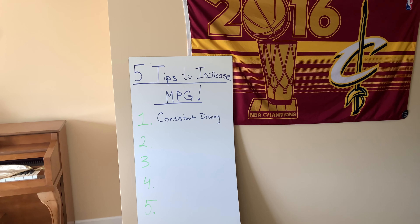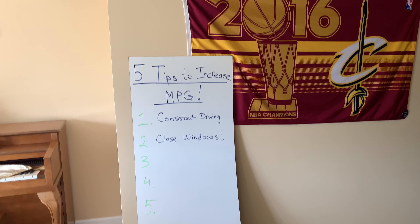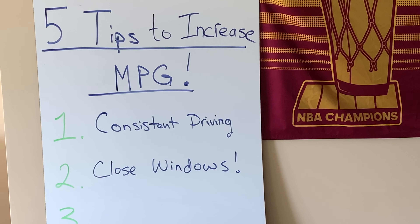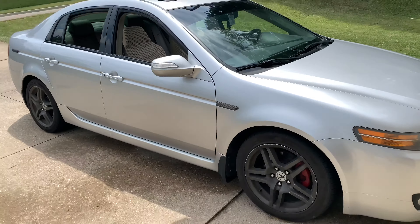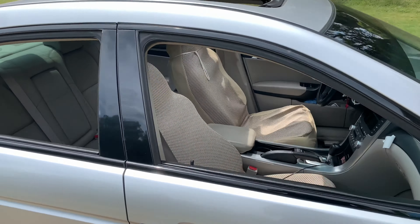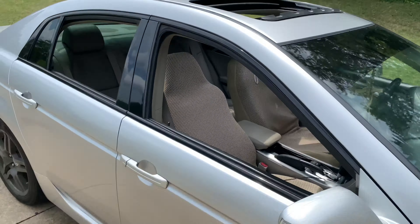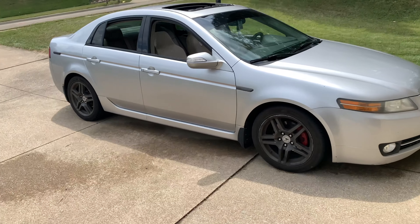That's two steps down. Now for number two: closed windows. Back outside with the car — you can see all the windows are fully open, including the sunroof. When you're driving down the highway at 60 or 70 miles an hour, you're flying through a lot of wind.